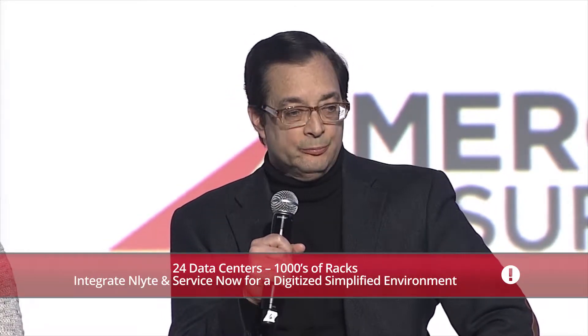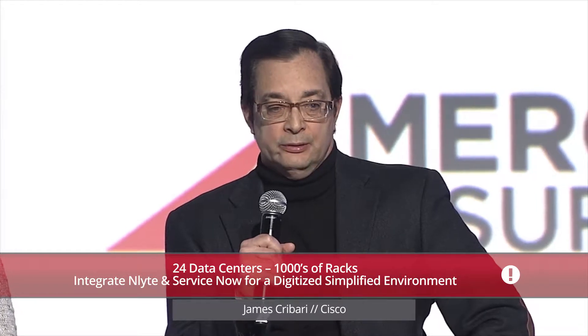Hi, my name is Jim Carbari with Cisco IT. I've been with Cisco 10 years and prior to that I was with EDS and Pro Systems. Most of my career managing, doing design, build and operating data centers.